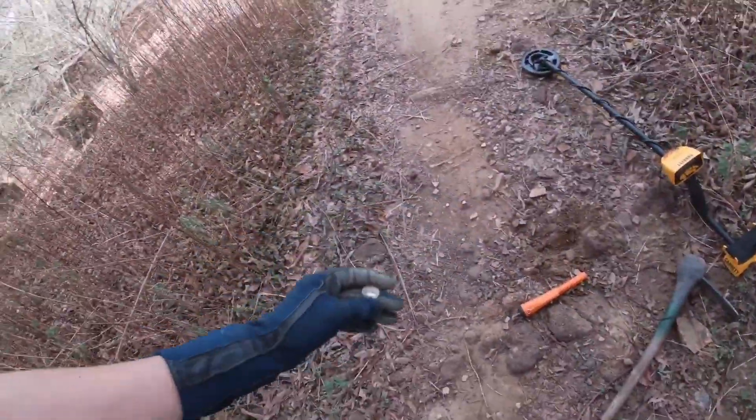I'll just check this one area right here. 1904. I'm heading back to the bikes. I didn't find anything else right at that spot. There are some other targets there, but they didn't seem to appear the same as that one.